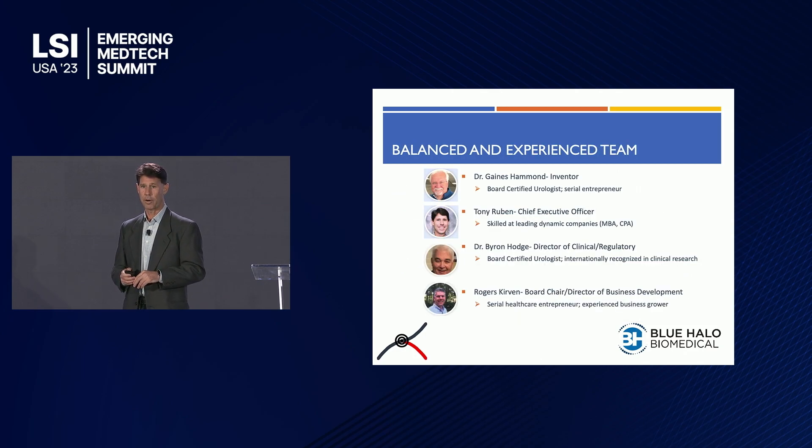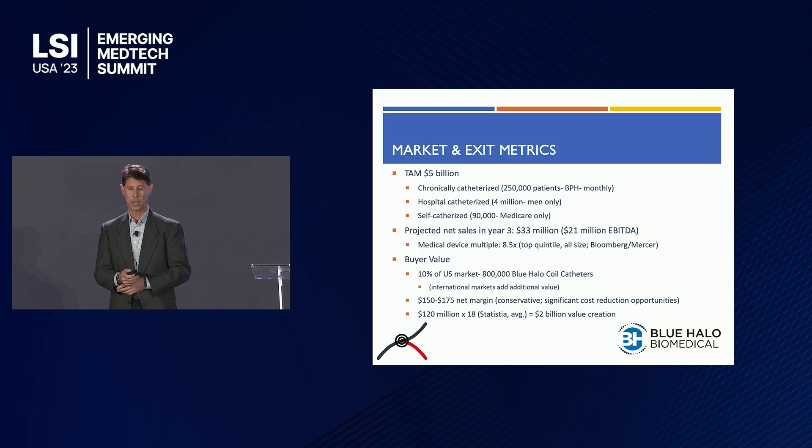Our founding team is balanced: two board-certified urologists and two seasoned business professionals. Dr. Gaines Hammond is our inventor, a currently practicing board-certified urologist and serial entrepreneur. Dr. Byron Hodge is an internationally recognized researcher and clinician. I'm serving as CEO, and Rogers Kirvan, a serial healthcare entrepreneur, is our head of business development.